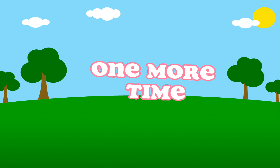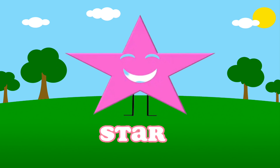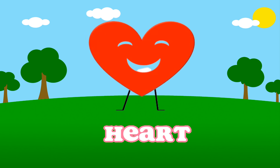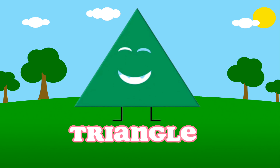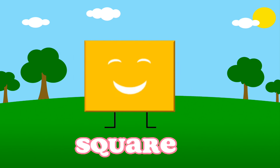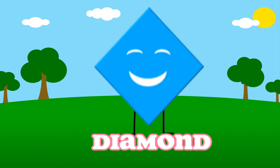One more time! Oval. Star. Heart. Pentagon. Triangle. Square. Circle. Diamond.